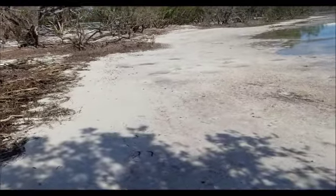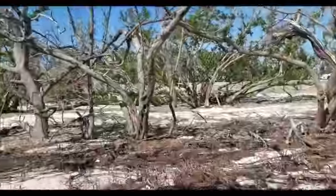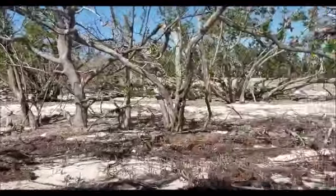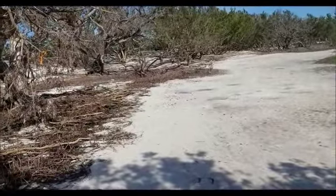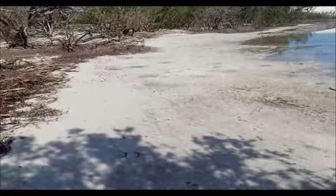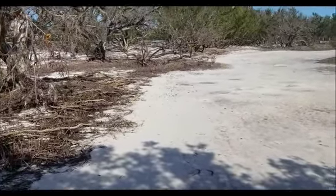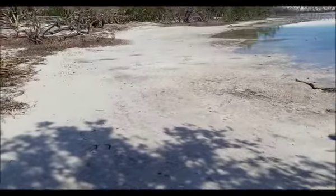I feel like they need to take the sand that's been blown back in that area and bring it up closer to the shoreline. Though I guess they can't bring it too close because the tide comes up pretty high, so it would just be taken back out.